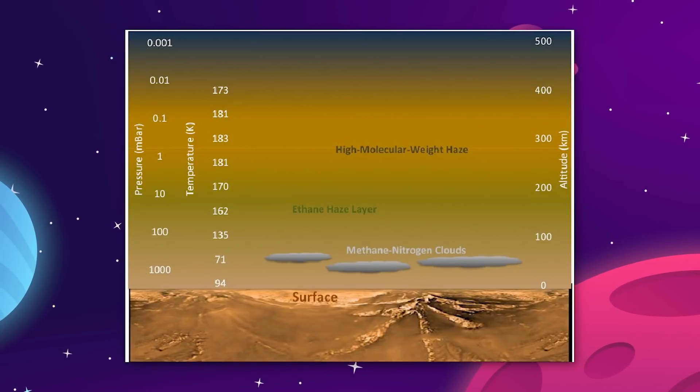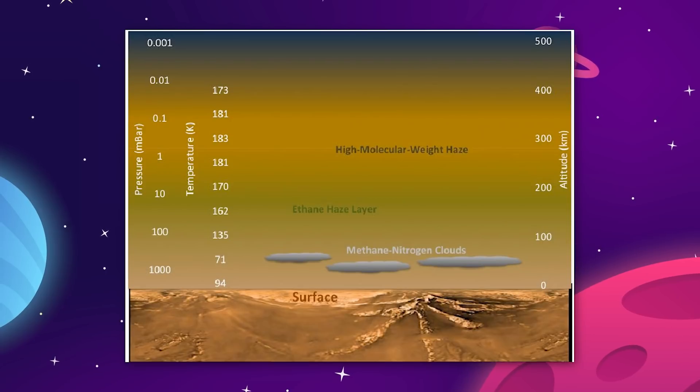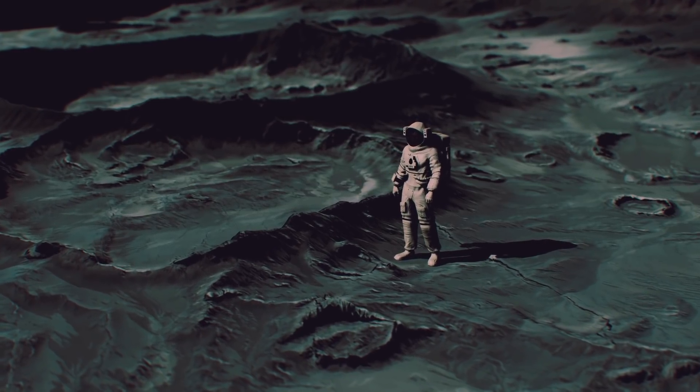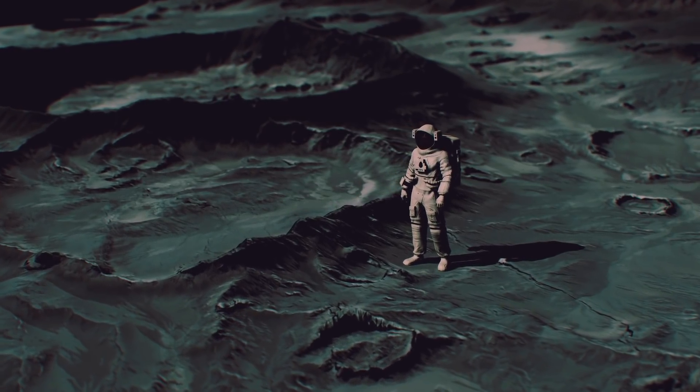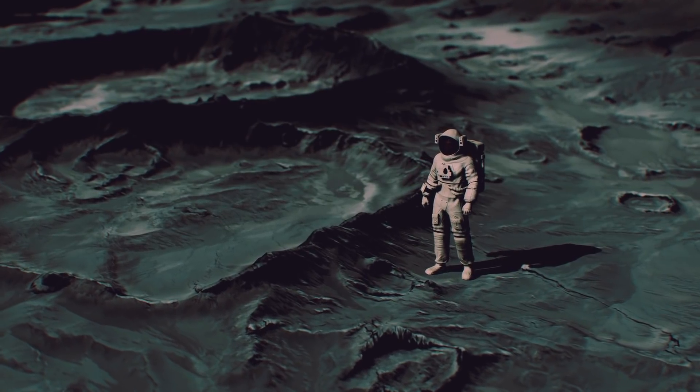The biggest advantage to Titan is that it has a dense atmosphere with lots of pressure, but not too much pressure. That means we would not need a pressurized space suit to walk around on Titan the way that we would on Mars, and that is a big win.